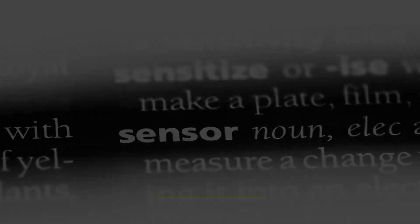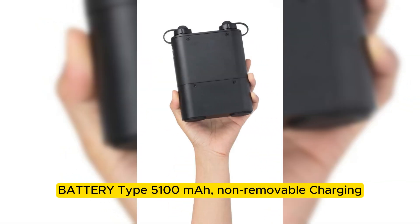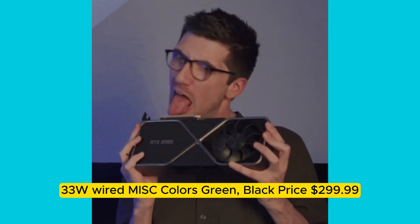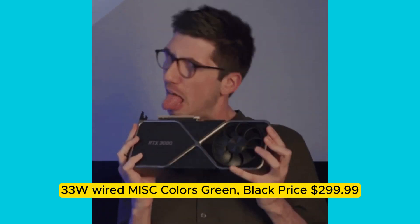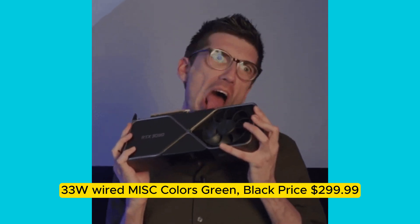Features and sensors: Fingerprint under display (optical), accelerometer, gyro, proximity, compass. Battery: 5100 mAh, non-removable. Charging: 33W wired. Colors: Green, Black. Price: $299.99.